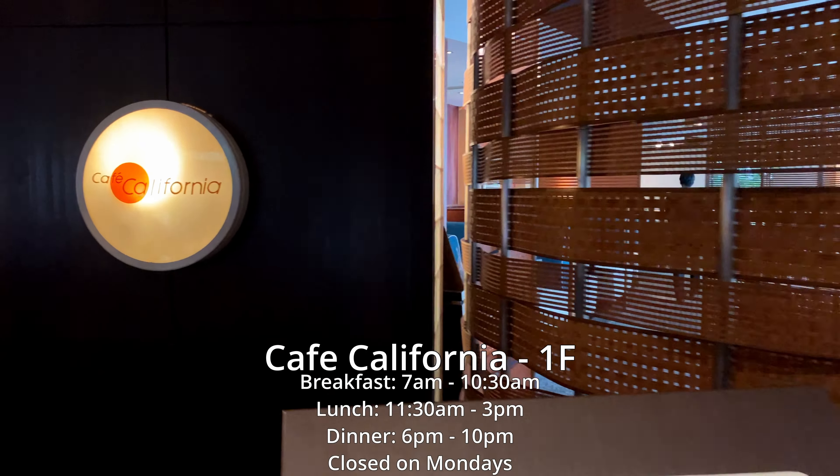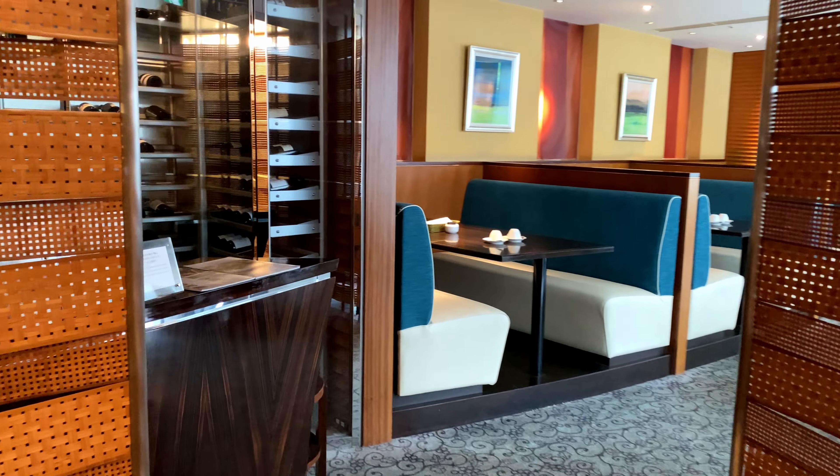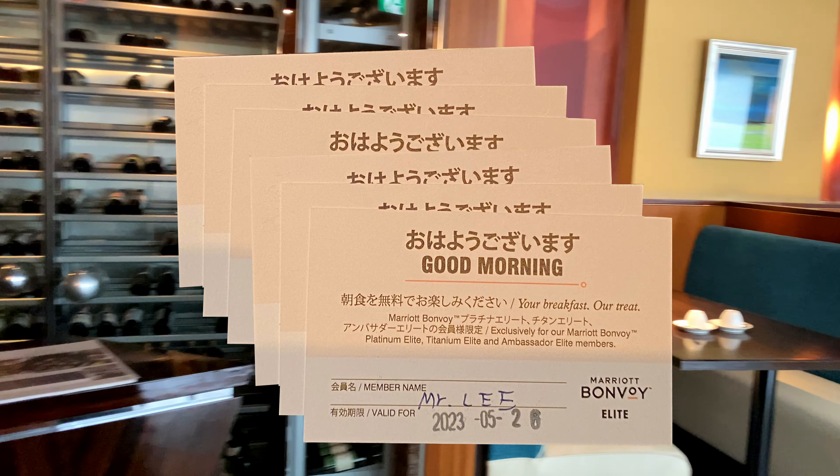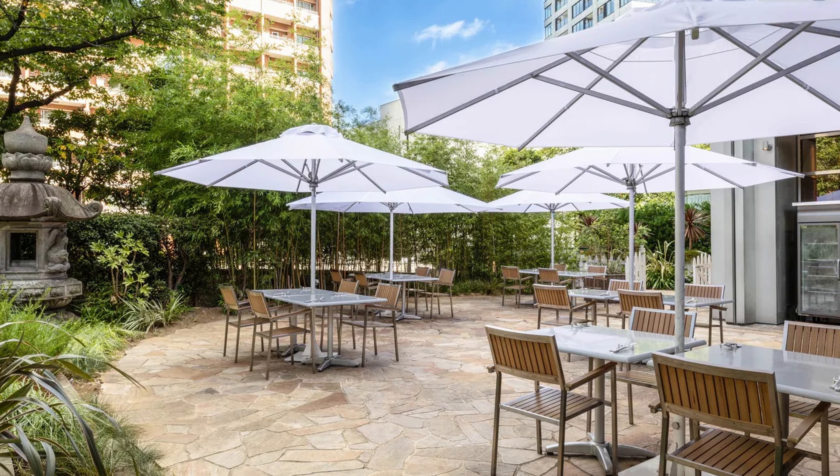This is Cafe California, a California diner-themed restaurant that serves French and Japanese cuisine. The complimentary breakfast cards can also be redeemed here. This restaurant has indoor and outdoor seating.